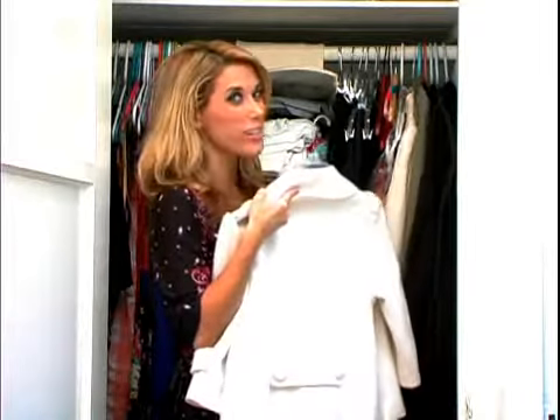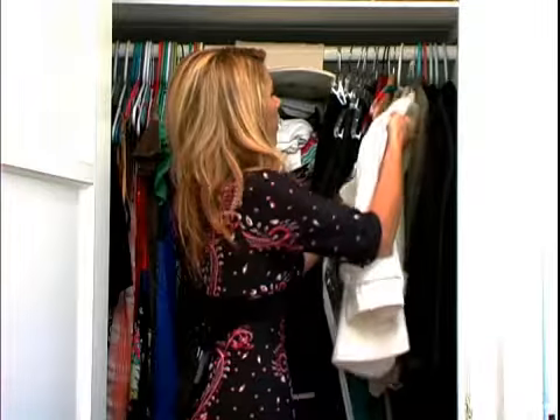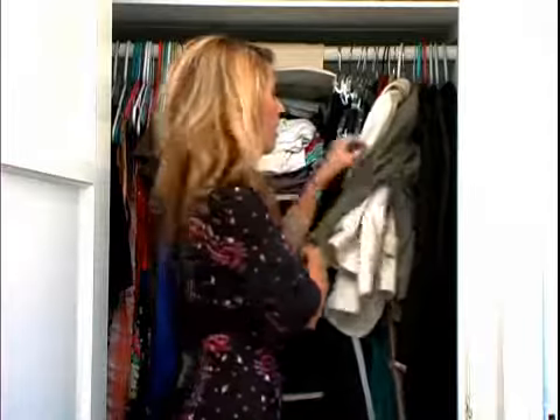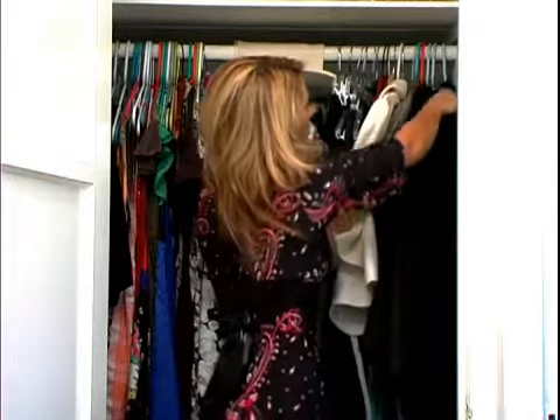Now again, of course, I color coordinate. So I have my white jackets here and it goes all to my khaki over here and of course to my black over here.